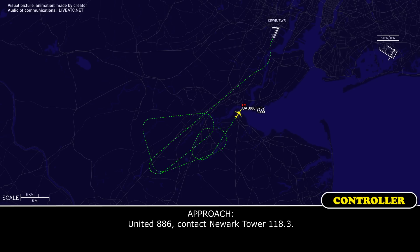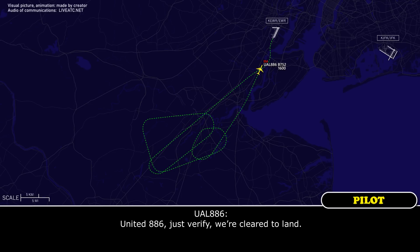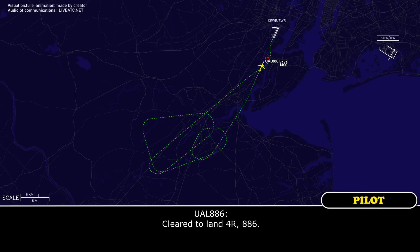United 886, contact Newark tower 118.3. 118.3, United 886. 886, just verify we're cleared to land. Who's calling? United 886. United 886, Newark tower — wind 130 at 10, runway 4 right, cleared to land. Cleared to land 4 right, 886.